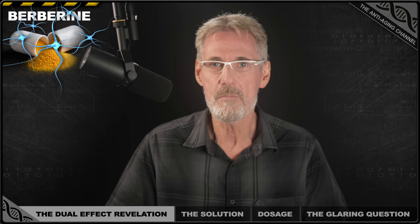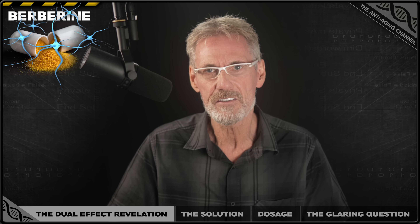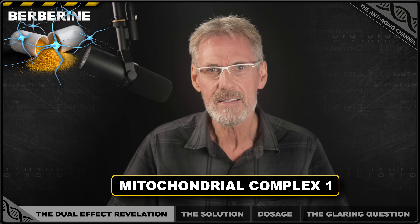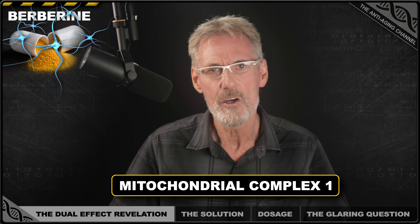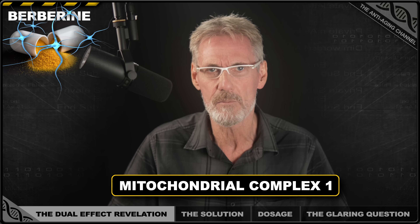Berberine can mess with these ratios, potentially lowering them significantly, and it does so by blocking something called mitochondrial complex 1. It's literally like pushing the gas pedal and brake pedal at the same time — you're making more NAD+, but preventing your cells from using it most efficiently.